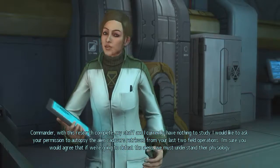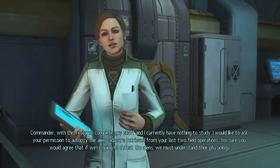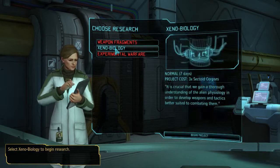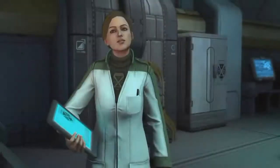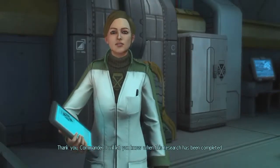I'm sure you would agree that if we're going to defeat the aliens, we must understand their physiology. Thank you, Commander. I will let you know when this research has been completed.